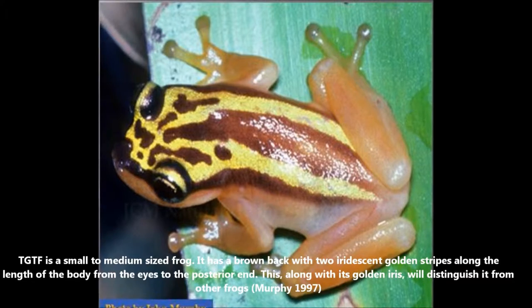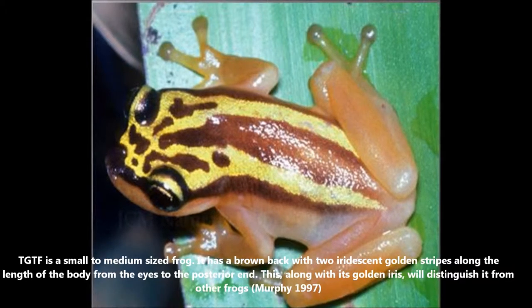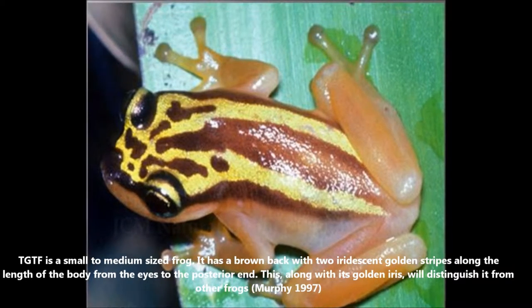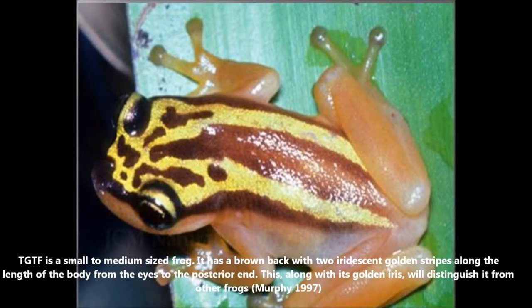The Trinidad golden tree frog is a small to medium sized frog. It has a brown dorsum, or back, with two iridescent golden stripes along the length of the body from the eyes to the posterior end. This, along with its golden iris, will distinguish it from other frog species on Trinidad.